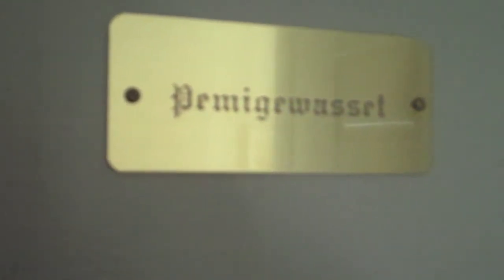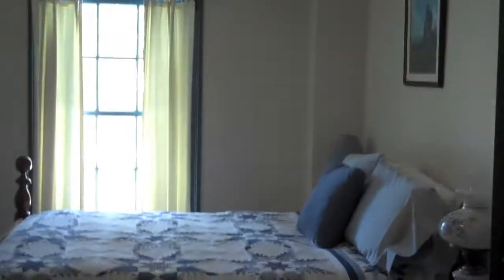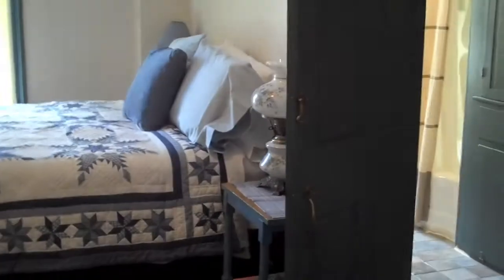Hi, I'm Tim Carter, and we're here at the Pema Jawasat Room. Oh, you're going to love this room. This is a really fascinating space.